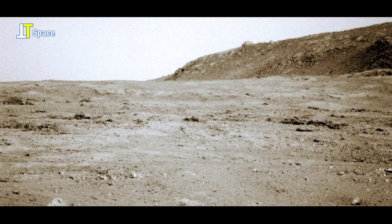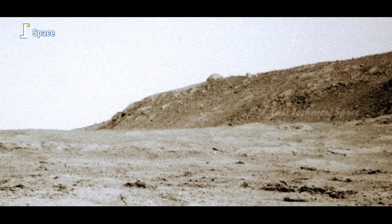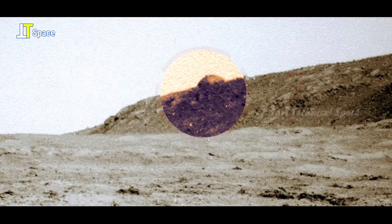Friends, what do you think? Is this any part of the old Mars rover which had been sent by us, or is it a sign of existing life on the surface of Mars? Please leave a comment.